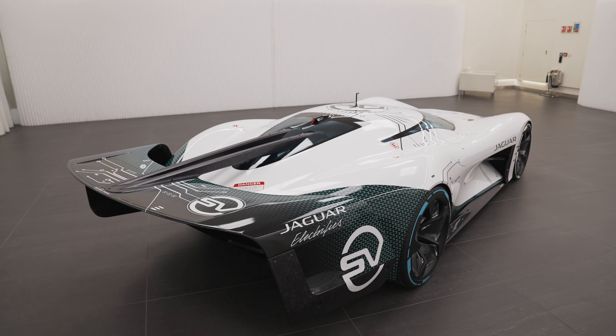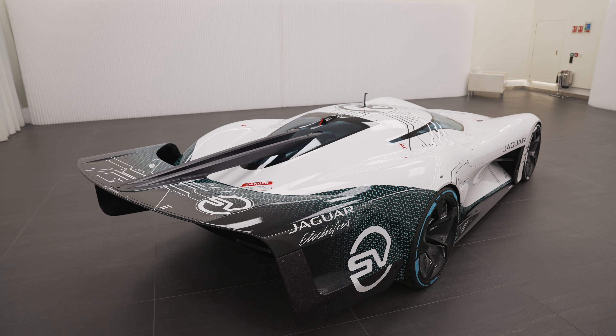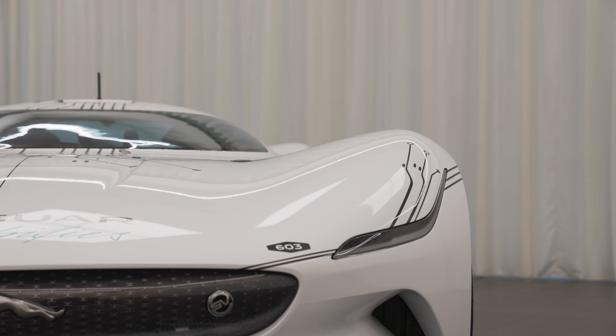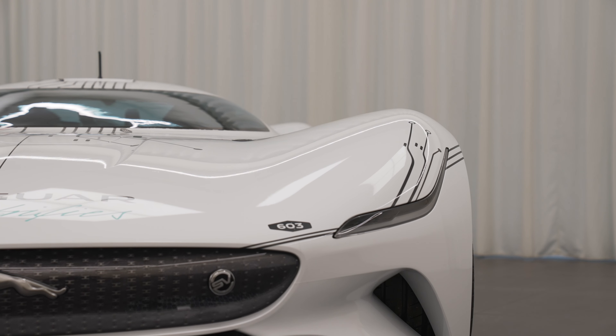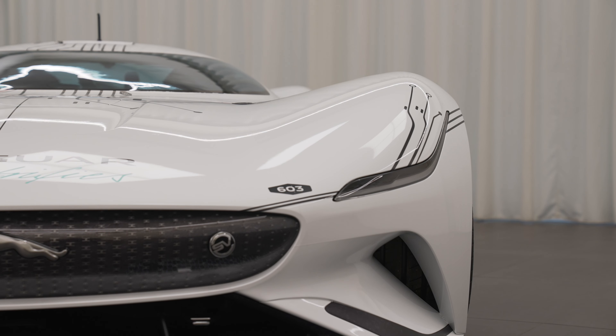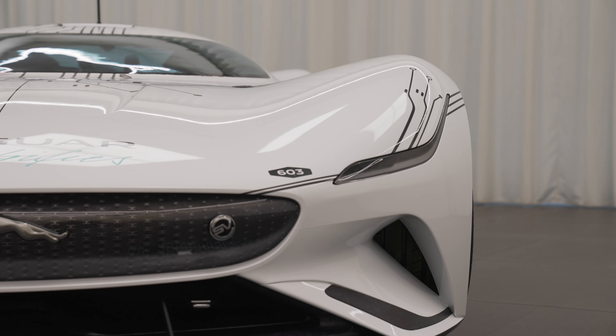The Vision GT Coupe's elegant silhouette is still clearly recognizable in the GTSV, including the curvature of the C-type and D-type inspired fenders. And even with the additional motor driving the front axle, the wheelbase remains unchanged at 2,721 millimeters.